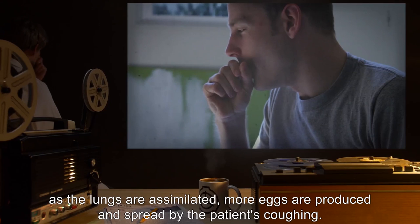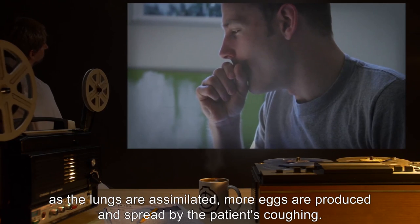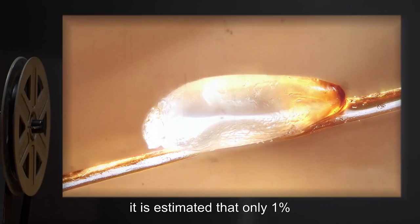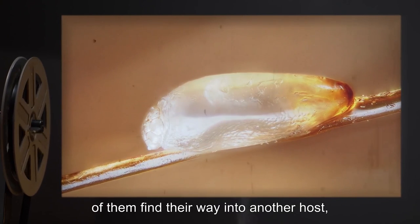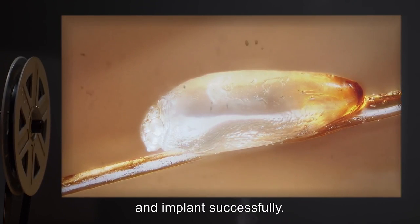As the lungs are assimilated, more eggs are produced and spread by the patient's coughing. Although as many as 10,000 eggs may be produced during this time, it is estimated that only 1% of them find their way into another host, of which 1% survive the host's immune response and implant successfully.